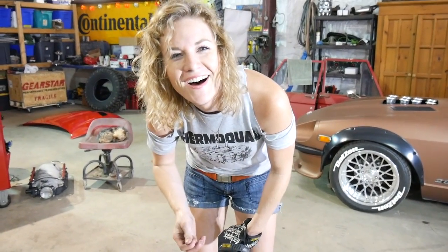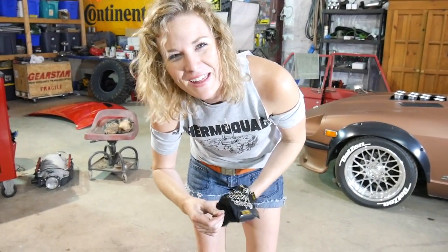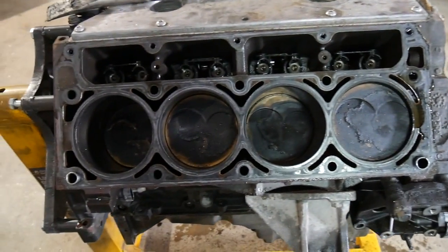Are you gonna run that cheap gas? Only the best for Roxy. That buildup has got to be from oil, or maybe that's just normal. Seems excessive. Those two look good.